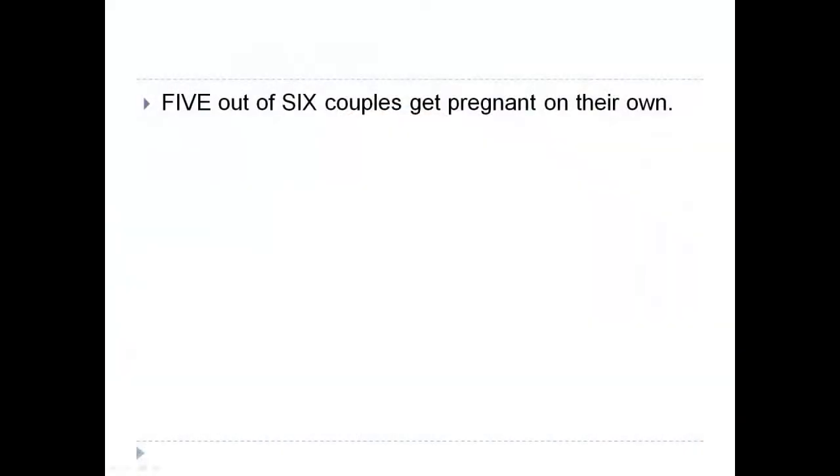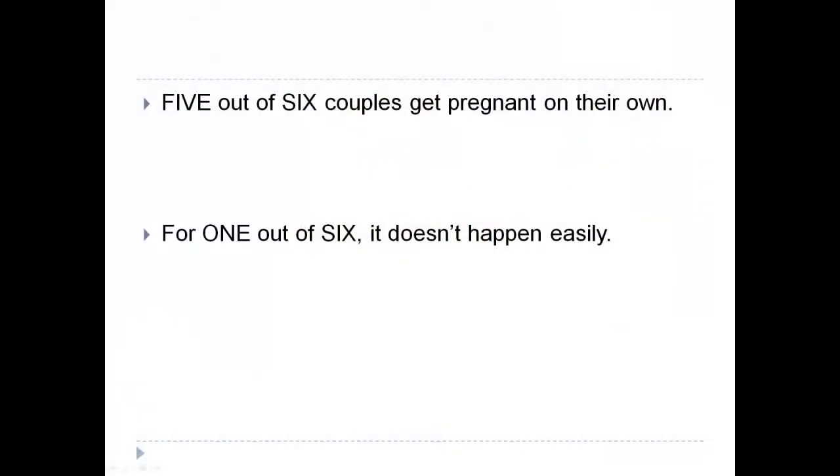When you ask that question to the average high school kid, you're probably going to be greeted with some giggling and an answer of, well, it's obvious — just have sex, and that's where babies come from. That is true for five out of six couples; it just happens naturally pretty easily. But for one out of six couples, sadly, that's not the case. The majority of people are insensitive to what infertile couples suffer and that they actually have to think about why it's not happening and what they can do.